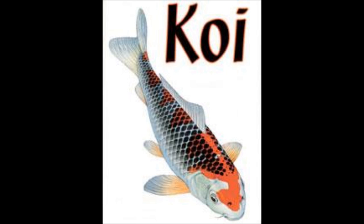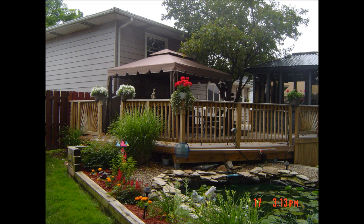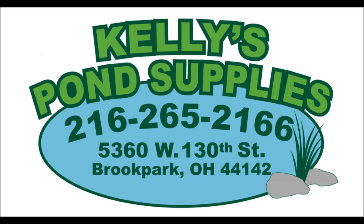So if you need pond supplies, have a problem with your pond, or would just like to speak with a knowledgeable and trustworthy expert who can help you, come to Kelly's Pond Supplies or give us a call at 216-265-2166. We promise that you will not be disappointed.